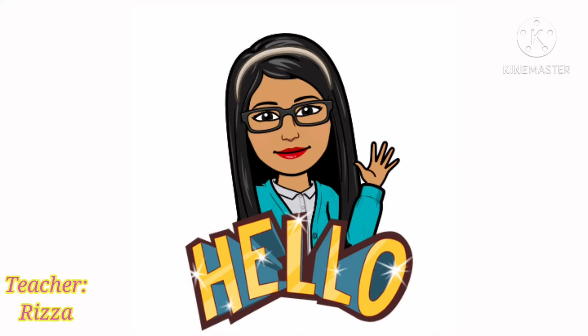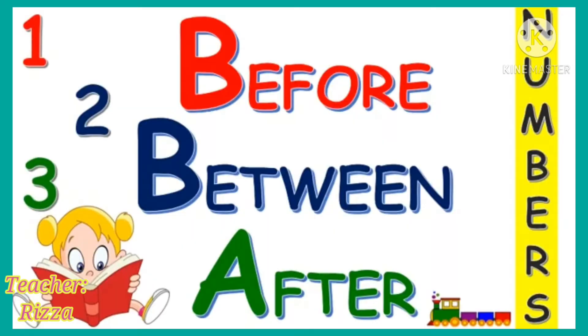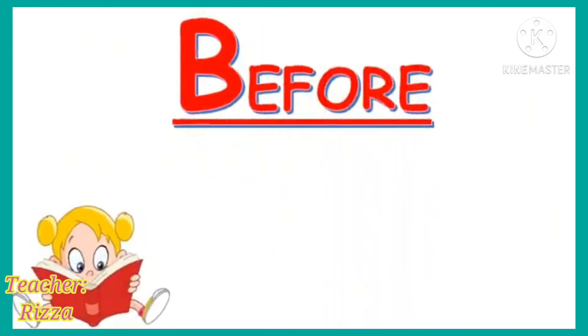Hello, children! Today, we will learn about number sequence, before, between, and after numbers. Let us start.